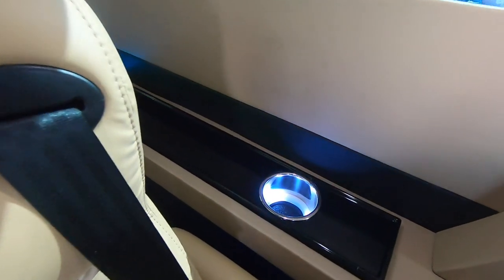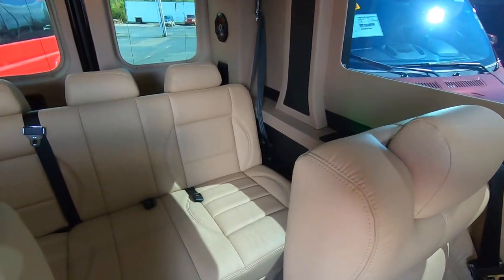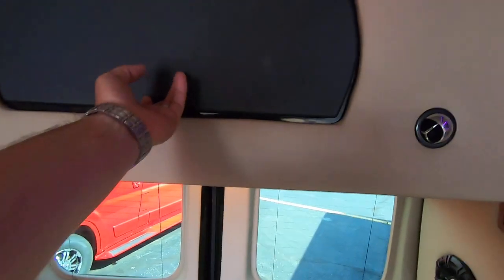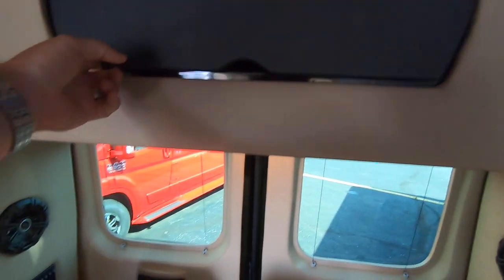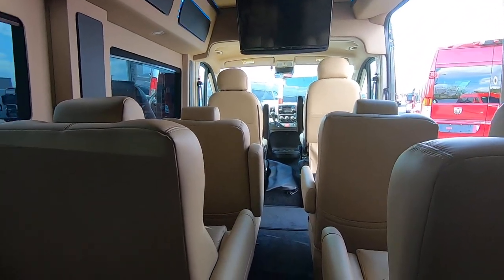Each seat has a cup holder as well as USB ports for your charging needs. In the rear, there's a storage cabinet up top that's fairly deep — you can fit a laptop, some luggage, or whatever you need up in there. There's plenty of room back here for all your passengers.